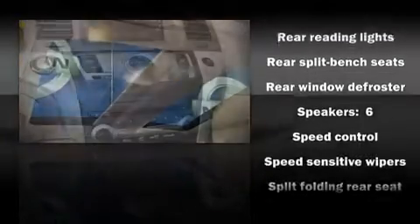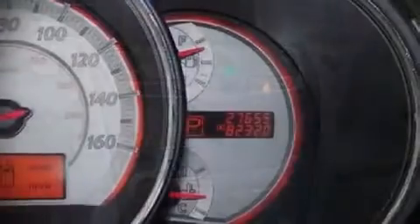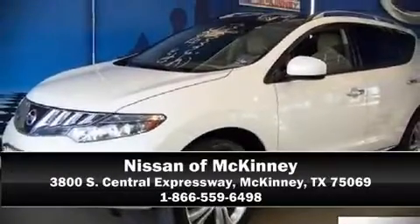This vehicle also arrives with a Carfax history report indicating just one previous owner. Are you ready to experience this vehicle for yourself? Call now and schedule a test drive.